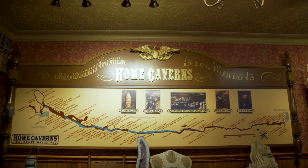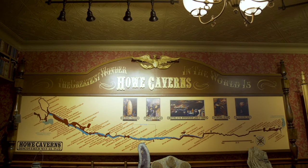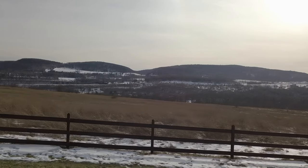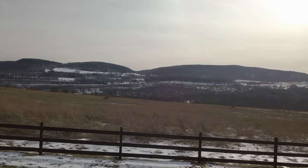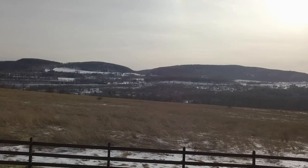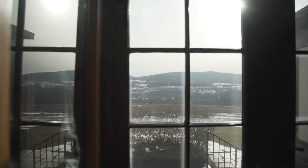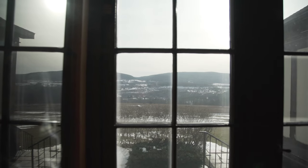Howe Caverns is the second most visited natural attraction in New York State — we are just slightly behind Niagara Falls. We're out here in the boonies, but it is a very scenic ride to get here. When you look out our front windows, the scenic view is just totally amazing with all the valleys and hills.